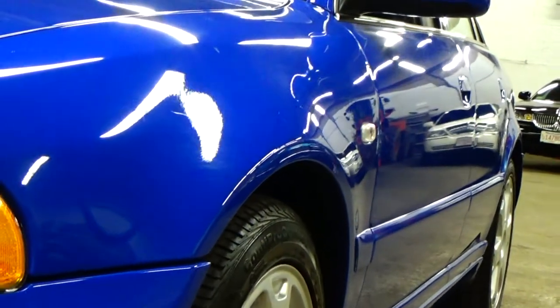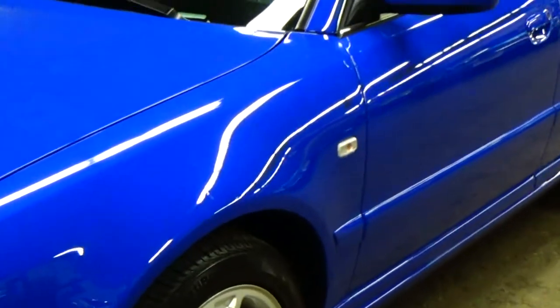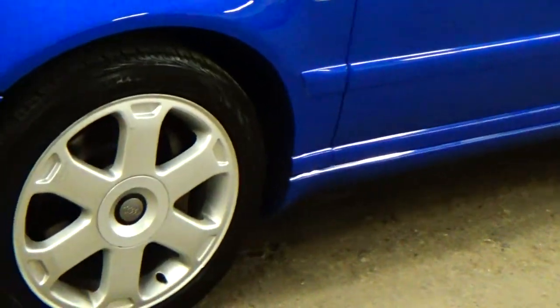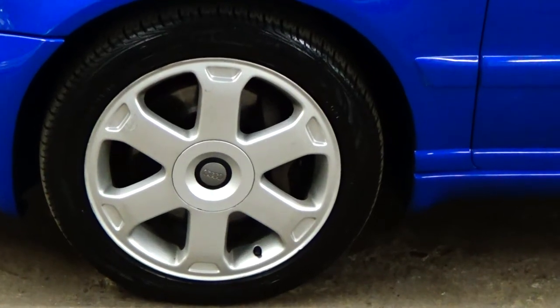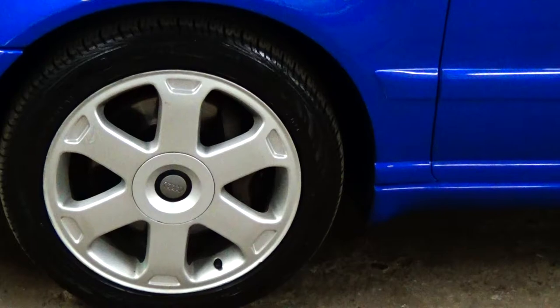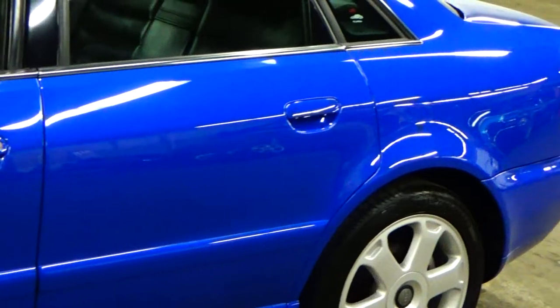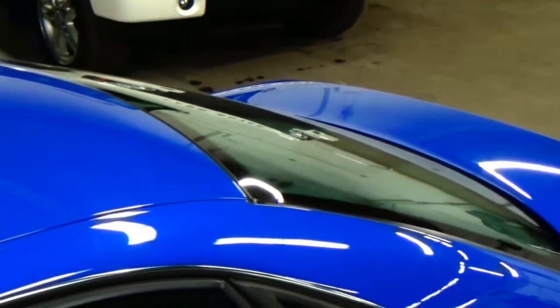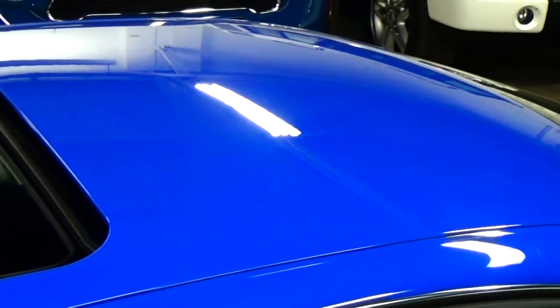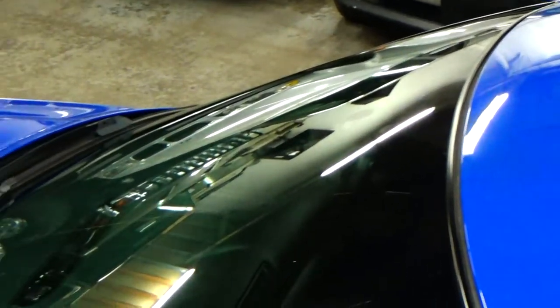No major dings or dents at all. The car is straight as an arrow down both sides. The rims are in good condition. There are some small curbing marks that have been touched up on the wheels — these wheels stick out a little bit, so you're going to get stuff like that. But four brand new tires — Conti Pro Contacts all the way around, less than a thousand miles on them. Hopefully it's coming through the camera how deep and rich the color in this car is. It's phenomenal. The trunk, roof, and glass moonroof all work perfectly, and the paint on the car is amazing.